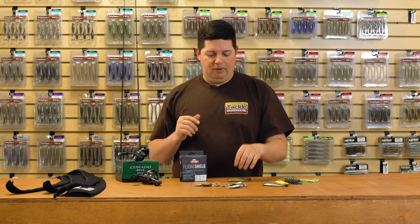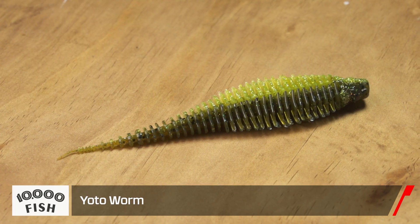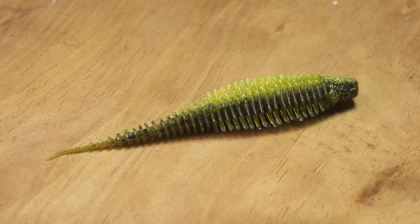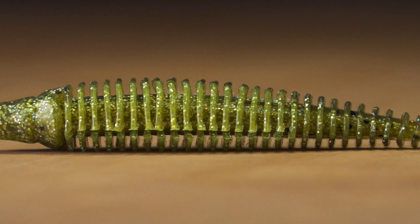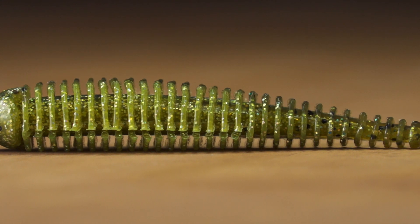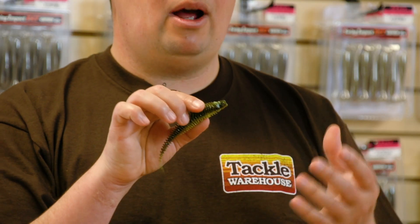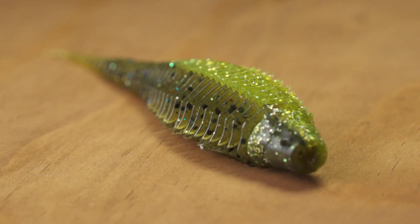A couple of soft plastics for you. From 10,000 Fish, we got the new Yodo Worm — a super cool bait I'm actually pretty pumped up about. It's kind of a hybrid lure. It's got really heavy ribbing on it, so it's going to move a tremendous amount of water and put out a really strong vibration. The way it's designed, you can do just about anything with this bait — you can drop shot it, you can throw it on a Texas rig.